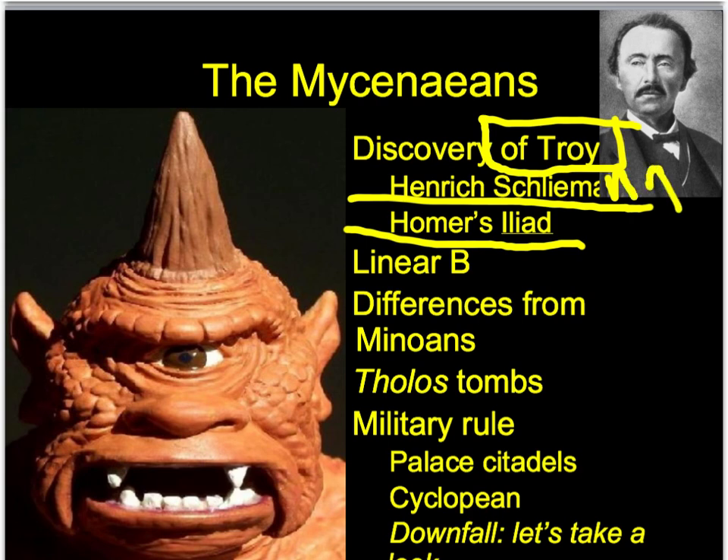Heinrich Schliemann was an interesting, strange guy with a lot of money. He actually went and married a 17-year-old Greek girl - he was much older than her. He loved Greek philosophy and literature so much that during his children's baptism, he took a copy of the Iliad and put it on their heads rather than a copy of the Bible - kind of sacrilegious. But he essentially discovered Troy, though some of his claims may be exaggerations. He's kind of a showman, but we do know that if there was a Troy, we most likely have a location for where it was.